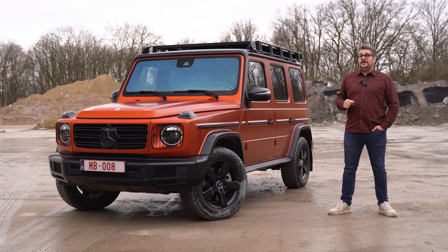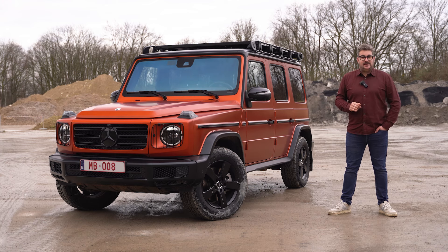Nu heeft u bijkomende vragen kan u die gerust stellen in de comment-sectie onder deze video. Wil u meer Carview, kan u ook steeds abonneren op dit YouTube-kanaal en wens u een melding te krijgen wanneer een nieuwe video online komt, kan u ook even klikken op het belletje. En dan wens ik u alvast heel veel kijkplezier toe.